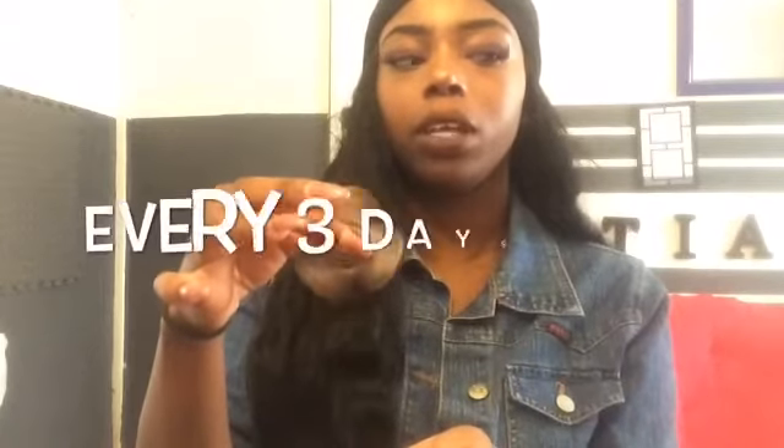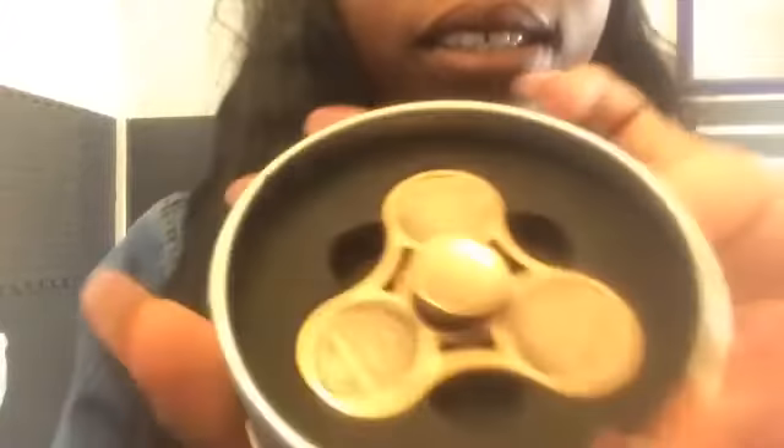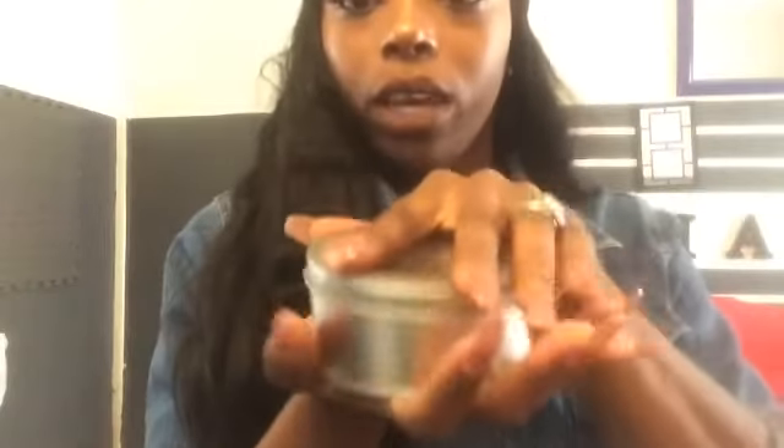Besides the fidget spinner, just to let you guys know — I'm going to start uploading more frequently, maybe every few days, every three days for sure there'll be a video. So start telling your friends to subscribe! I love y'all. Bye — but before I go, just to show you what it looks like in the box again. Put it back nice. Alright, quick little video!